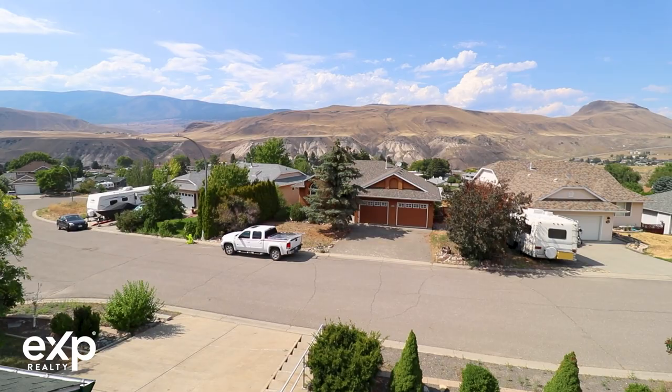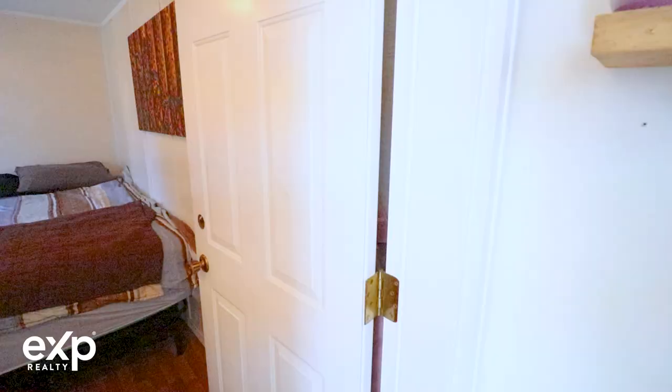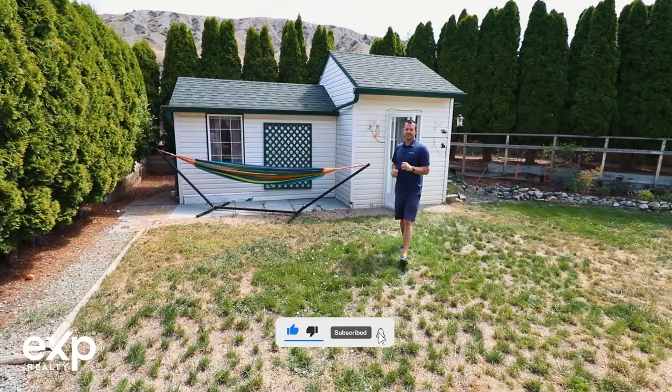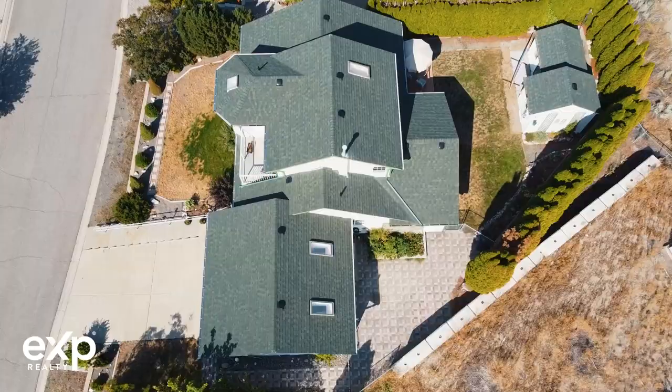You're going to absolutely love this secondary building. There is power and water to it. It's perfect for an artist studio, a guest house, or even the kids' play fort. You have a nice backyard with a second deck, it's fully fenced and nice and private.